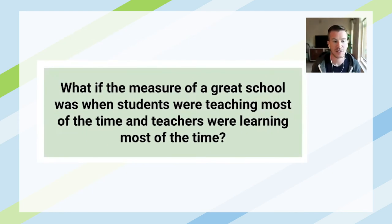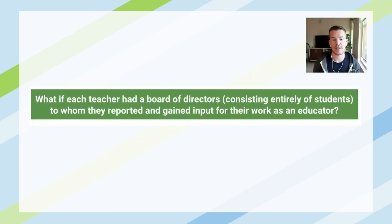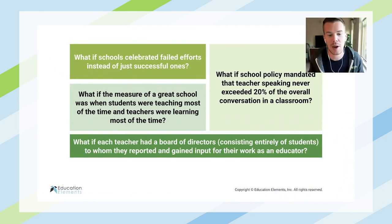What if the measure of a great school was when students were teaching most of the time and teachers were learning most of the time? What if teachers had a board of directors made up entirely of students to whom they reported and gained input for their work as an educator? Maybe some of you who are teachers and listening right now are a little uneasy in your seats, because these are definitely challenging notions of teachers, students, and their classrooms.